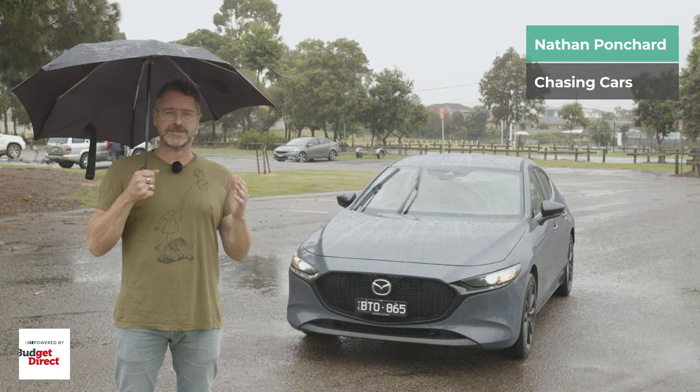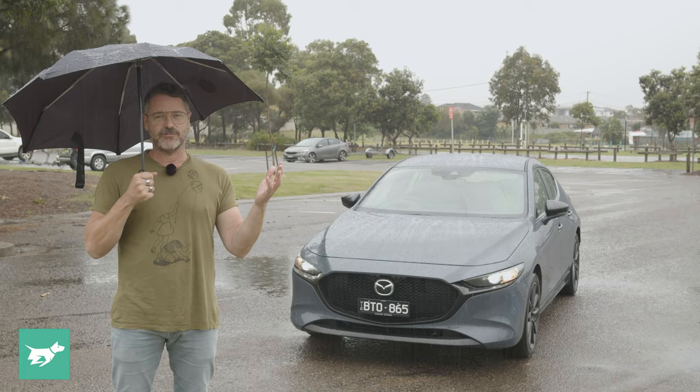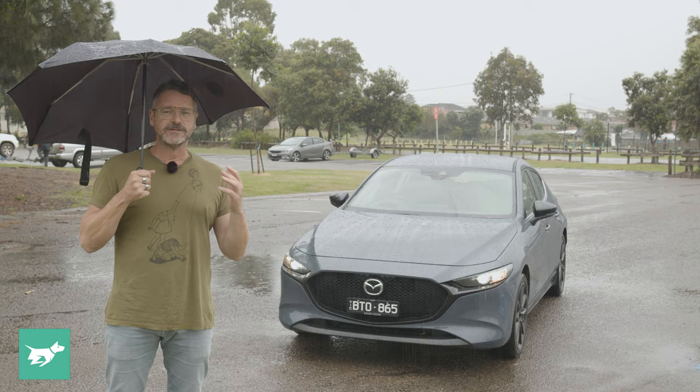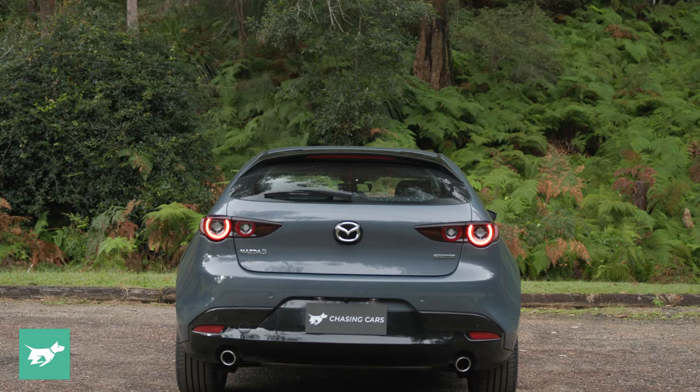Update two for my Mazda 3 long-term report of this G25 Evolve SP Automatic is all about rain — weeks of it, constant rain. Australia's eastern seaboard and particularly New South Wales has been deluged with this stuff, and it's been a great test — or maybe not so great — of the Mazda 3's ability in these kinds of conditions.